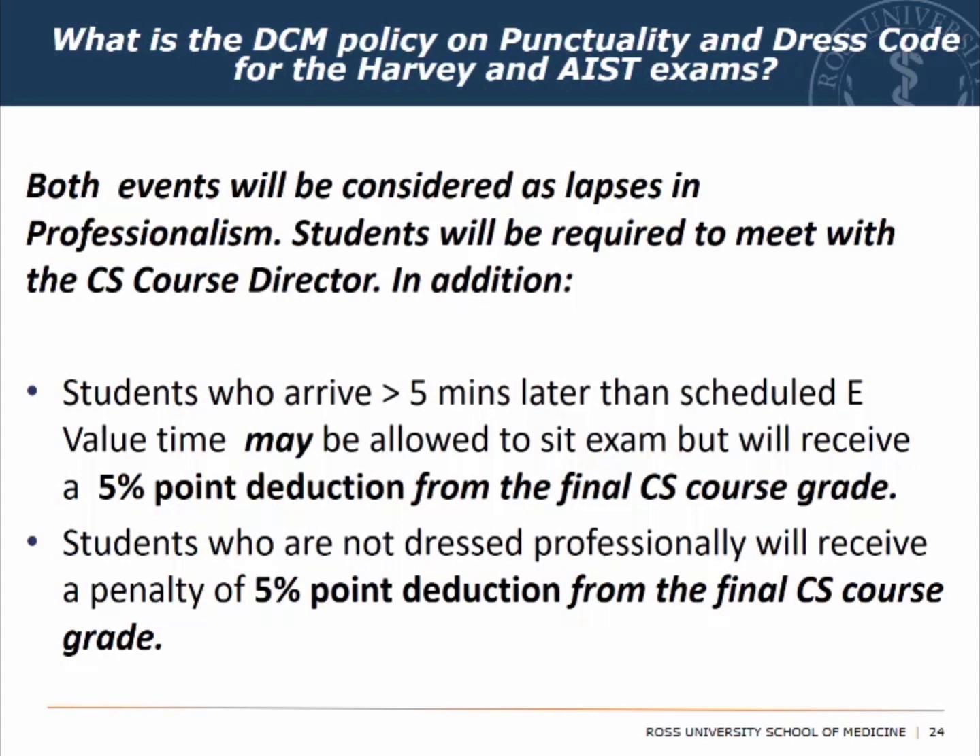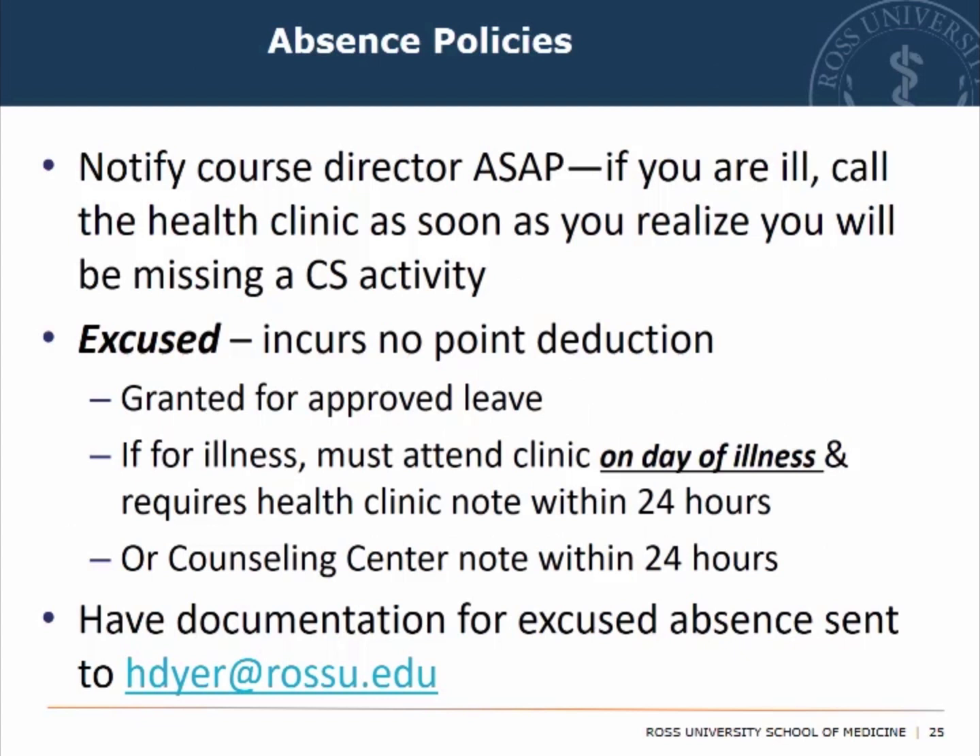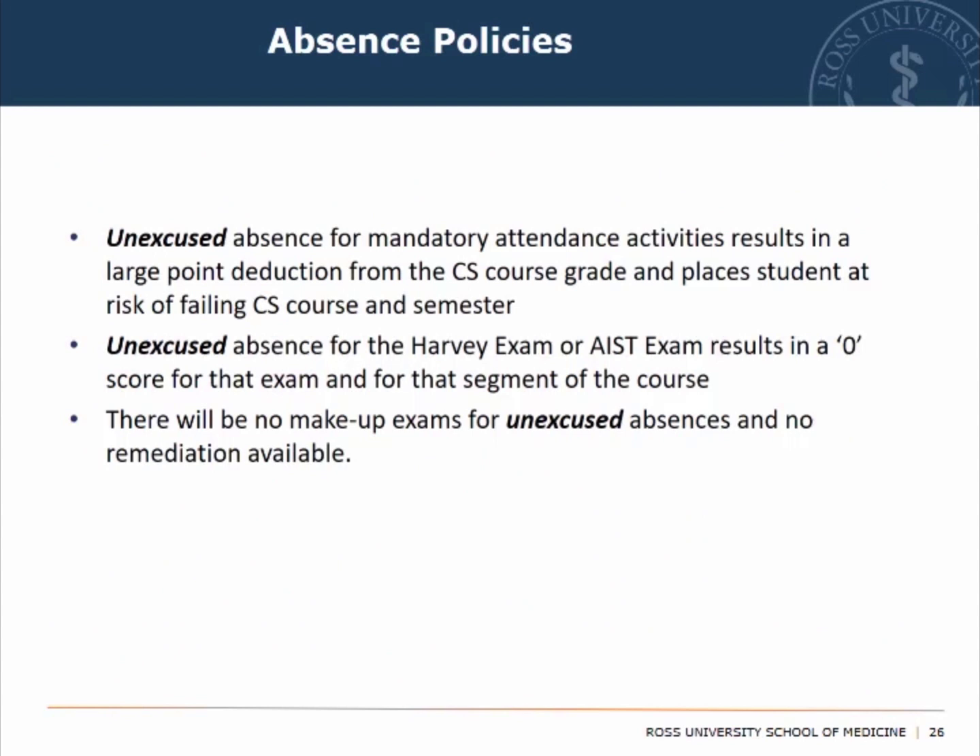The DCM policy on punctuality and dress code is fully explained in the course materials. Regarding absence policies, it's important to notify your course director. If you know you won't be present or have an excused absence — for example, if you fall ill, visit the clinic and have them send a clinic note — your excused absence will not incur a point deduction. There is no makeup for exams and no remediation for the CS course.